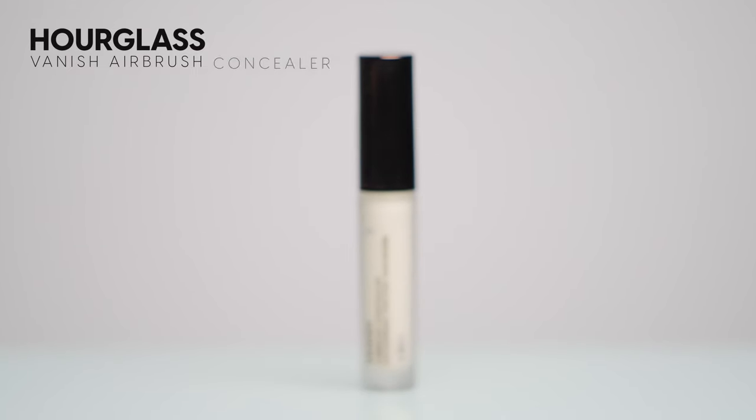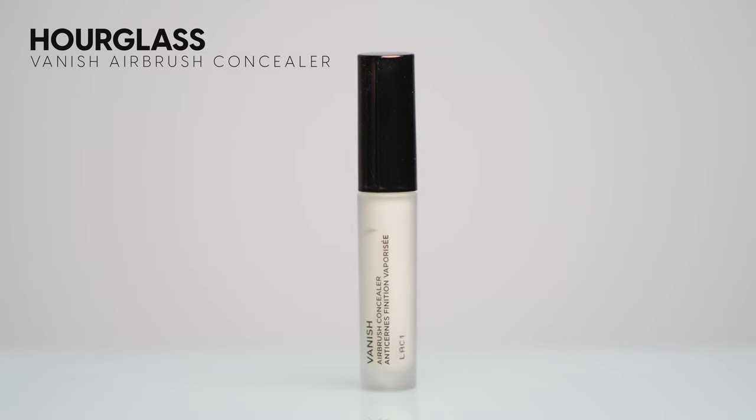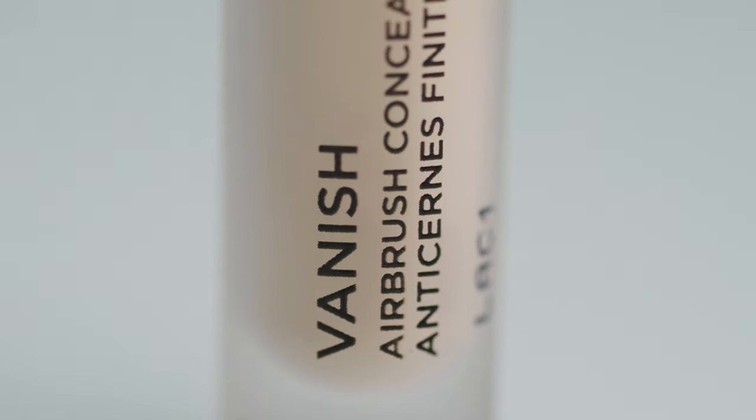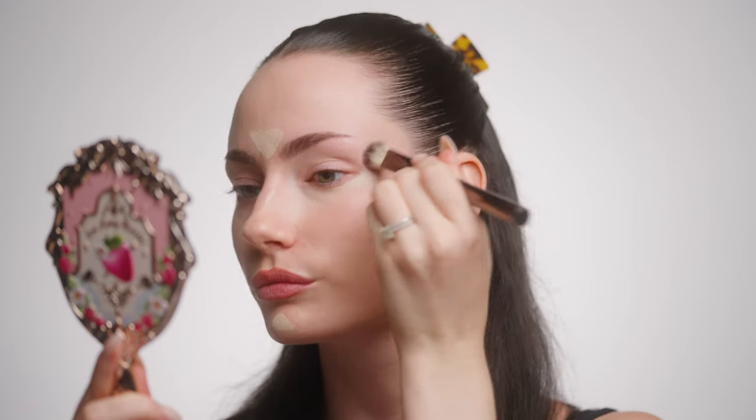Now we're going to go in with some concealer to give us coverage where we need it. This is the Vanish Airbrush Concealer — honestly one of my favorite products from Hourglass. I have the little mini size here in the shade Birch, but the full size goes for $49. A little bit goes a long way and this does not look cakey. It gives high impact coverage without feeling heavy on your skin, and blended out with the Hourglass Concealer Brush it's truly such a treat. I have multiples of that brush and use it on a daily basis.